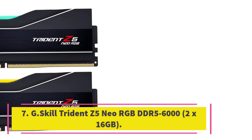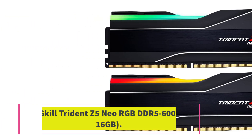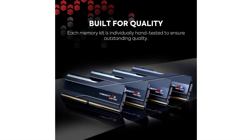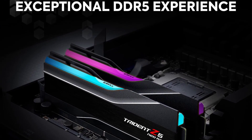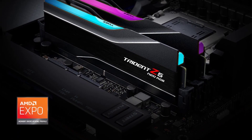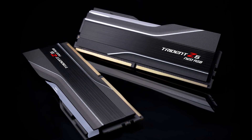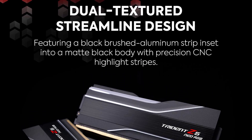Number 7: G.Skill Trident Z5 Neo RGB DDR5-6000 2x16GB. It's hard to find reasons not to like the Trident Z5 Neo RGB DDR5-6000C30. The memory kit works immaculately out of the box and offers solid performance — that alone is enough to win the majority of buyers over. Looks are subjective, but you can't dispute the Trident Z5 Neo RGB's premium exterior. Like its competition, G.Skill uses SK Hynix M-Die ICs for the memory kit, so some tweaking headroom is left in the memory modules.